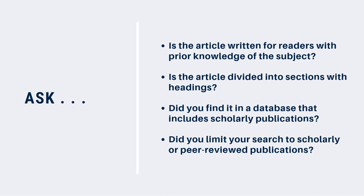And last but not least, did you find the article in a database that includes scholarly or peer-reviewed publications? If you're not sure, you can read the database description to see what it does include. And if you've been searching in a library database or in Catalyst, did you limit your search to scholarly or peer-reviewed publications?